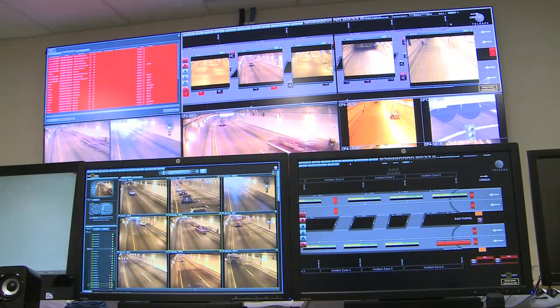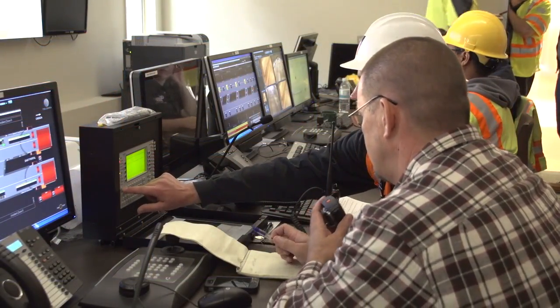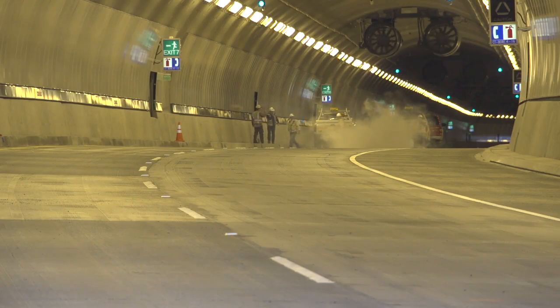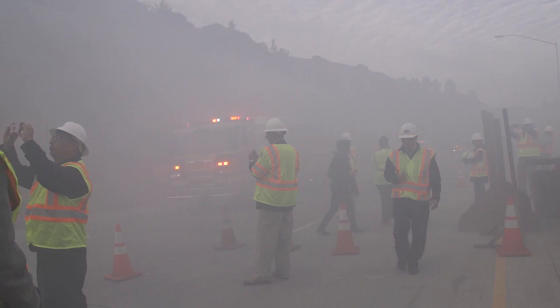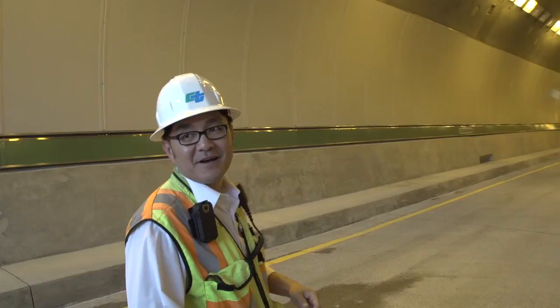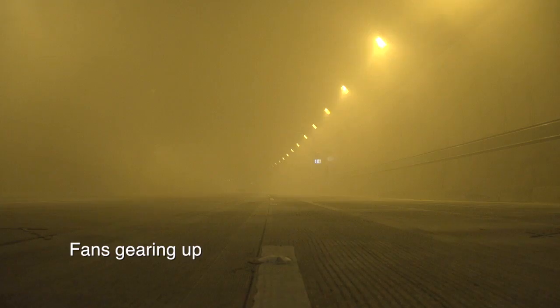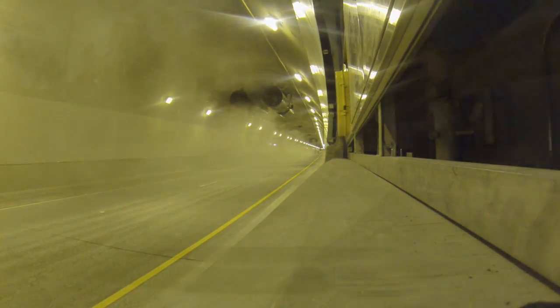In my opinion, it's the safest tunnel probably in the United States today. The incident detection and response systems underwent extensive testing before opening, including a fire simulation and activation of the 19 jet fans at 200 horsepower each. When all 19 are going, you're looking at about 20 to 30 miles per hour of wind blowing the smoke out.